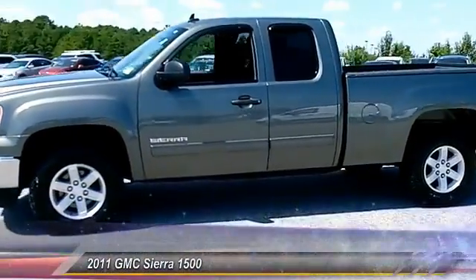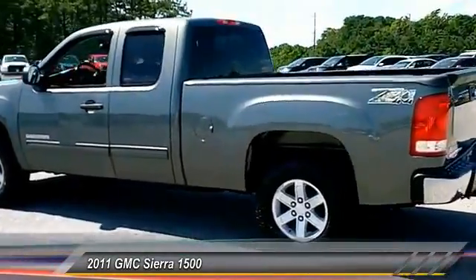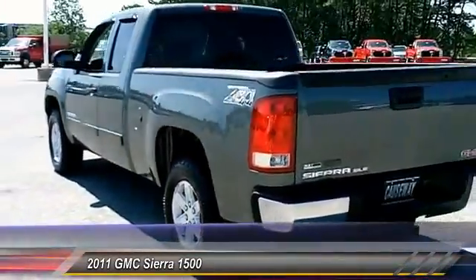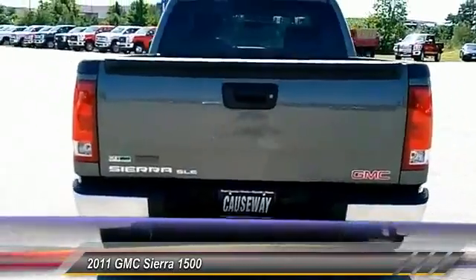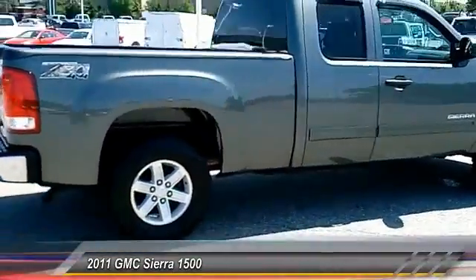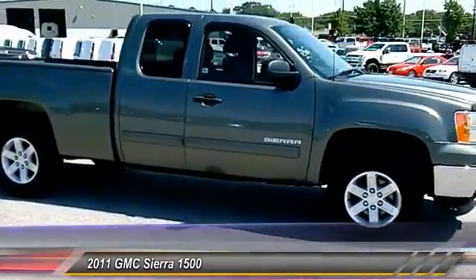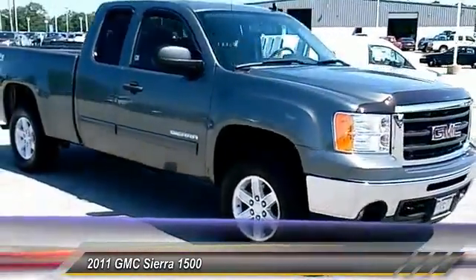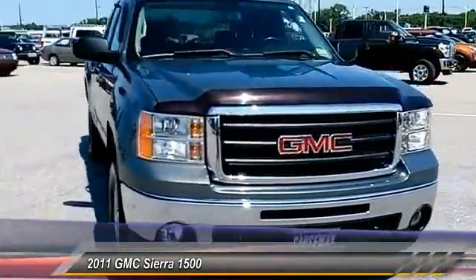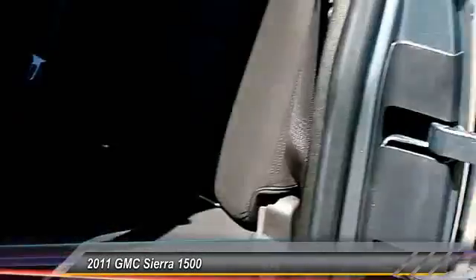2011 Sierra 1500 — the GMC Sierra is a full-size pickup with all the functionality you could expect, with multiple trim levels. The GMC Sierra provides a wide range of features for you to enjoy. Power and advanced technology can both be found in this fantastic truck, and it is priced below $25,000. This vehicle has less than 75,000 miles.